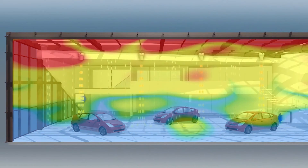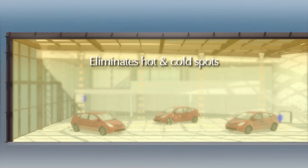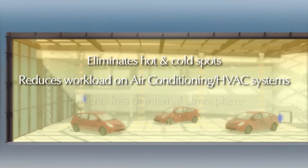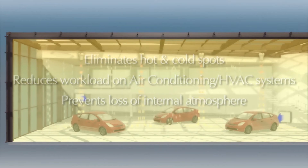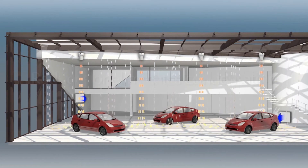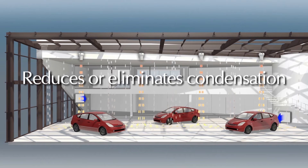By circulating the air more efficiently, the cooled air is spread evenly throughout the internal space, eliminating hot and cold spots, drawing a lesser load from your air conditioning system, and preventing such large atmospheric losses each time a door or a window is opened. It also raises the internal dew point, which reduces or eliminates condensation, keeping products clearly on display.